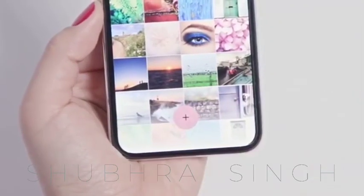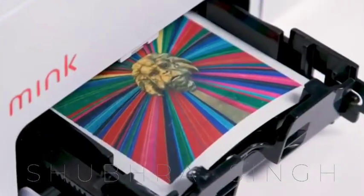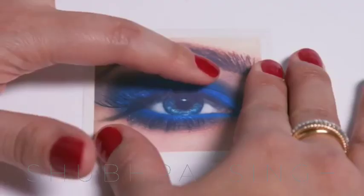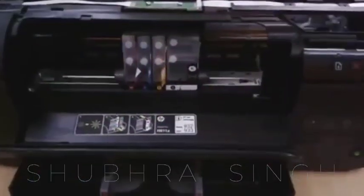Mink's cosmetic ingredients are produced according to the Food and Drug Administration (FDA) Rules for Cosmetics and Manufacturing Process. The Mink Printer system comprises four components: